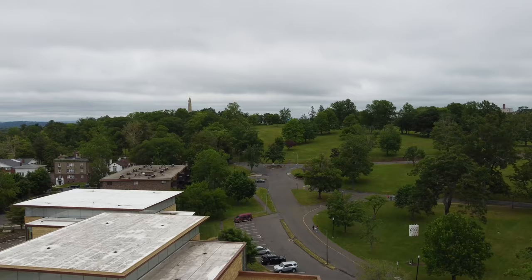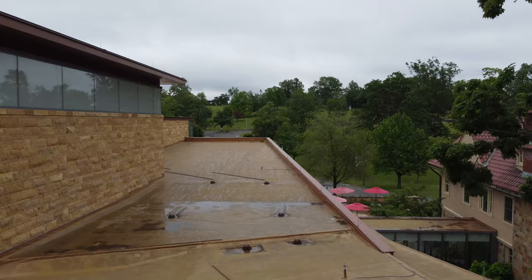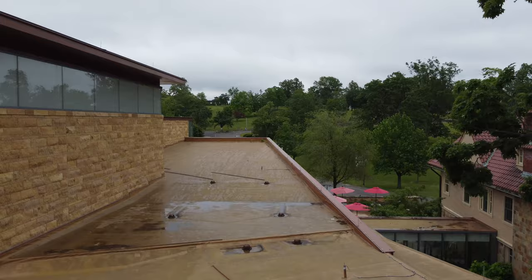When you visit the museum, you should also give yourself time to walk around the park. Both in the park and on the museum grounds, they have installed some interesting sculptures that you might like to walk through.